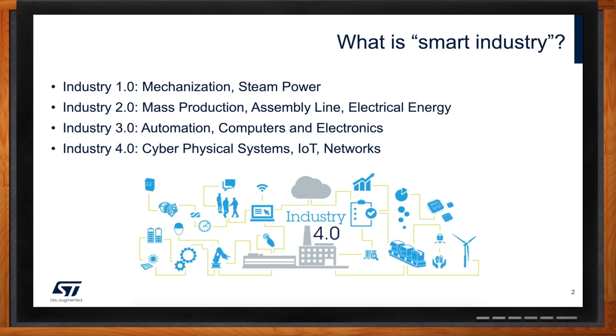Industry 4.0 will allow our customers to produce more efficiently and in a more environmentally friendly manner, to respond to demand in a more flexible way, and sometimes even with customization, and ultimately to provide a better and safer human experience. An immediate opportunity — a low-hanging fruit — is trying to optimize the maintenance of equipment, taking advantage of the data that are now available from the equipment itself.